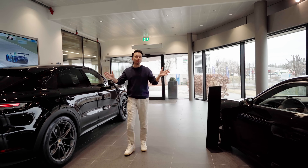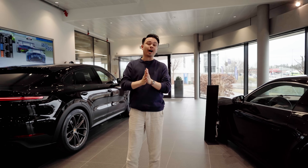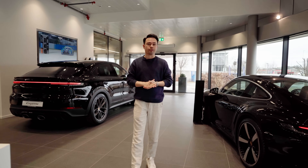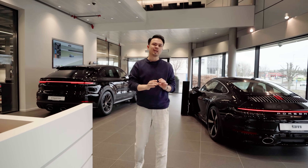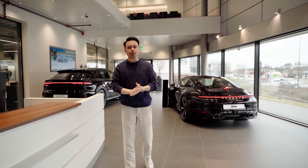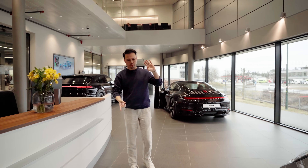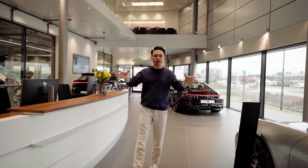Hey guys and welcome to Porsche Center Asker and Bærum. This is where I bought my Cross Turismo — I ordered the car about two and a half years ago and got it delivered about two years ago. We are here today because I may be buying a new electric Porsche, and today's big question is: should I go for a Taycan they already have in stock?